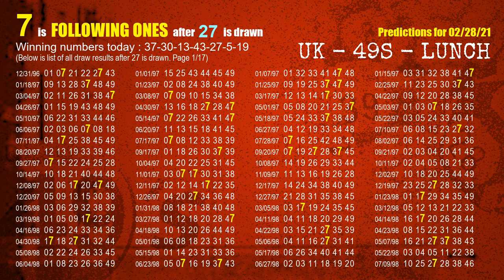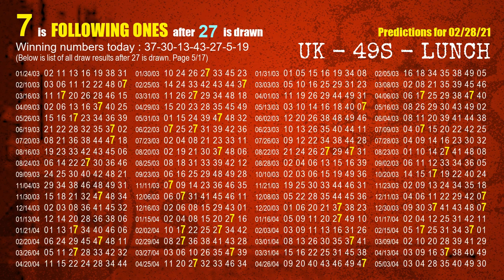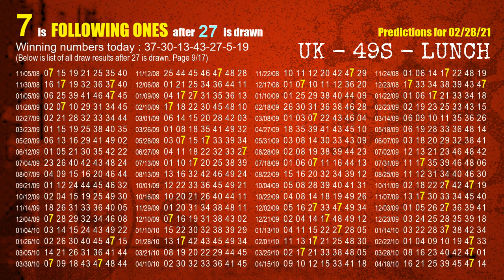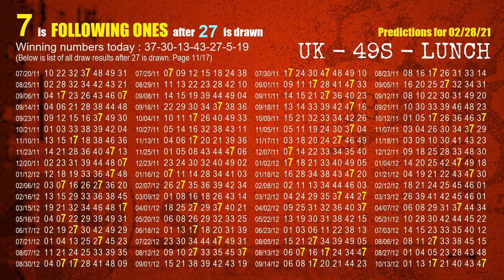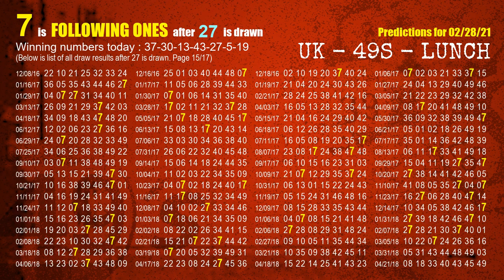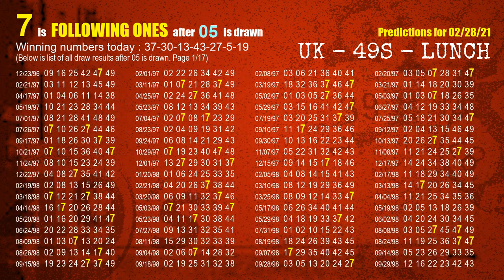The sixth winning number is 05. The most frequently following units digit is 7 when 05 is the winning number in the last draw.